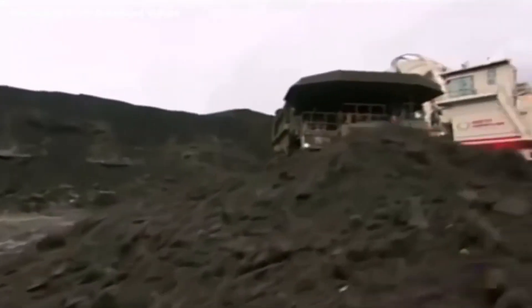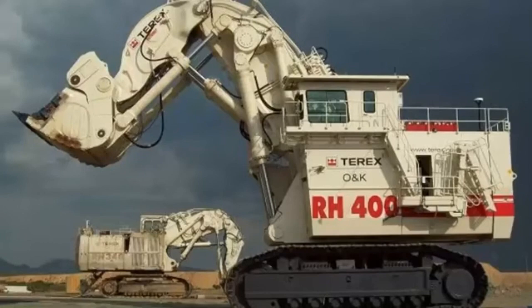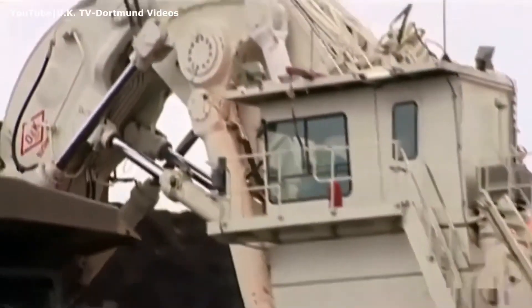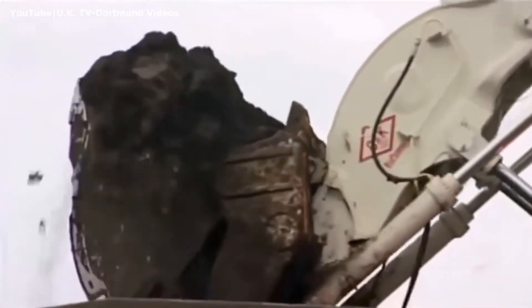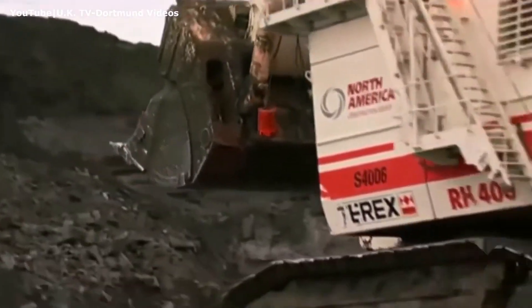It didn't take long for the excavator to prove itself in the field, showcasing its brute strength and refined precision to its new owners. By December of that same year, confidence in the RH-400 was so strong that a second unit was approved for purchase.